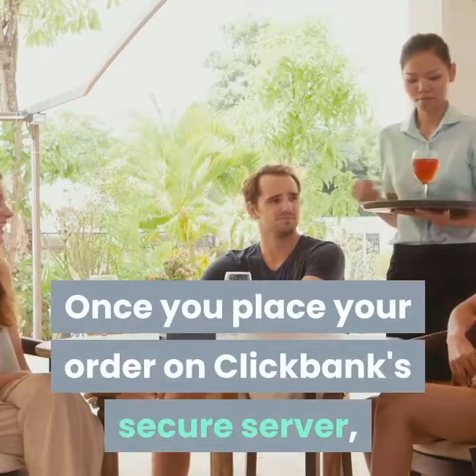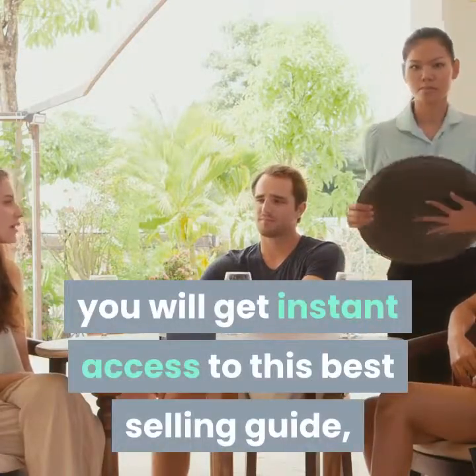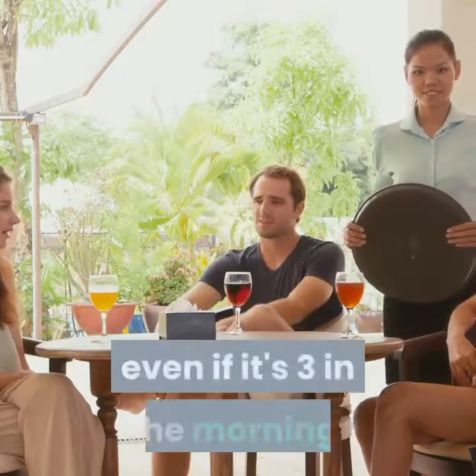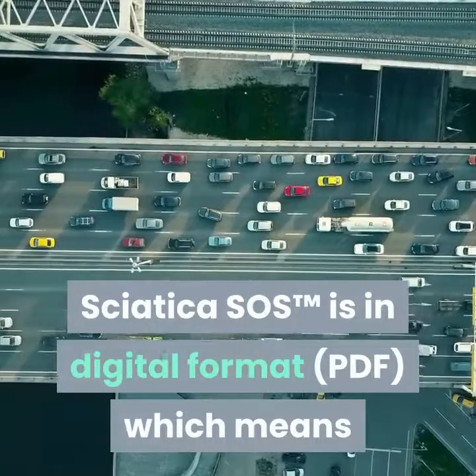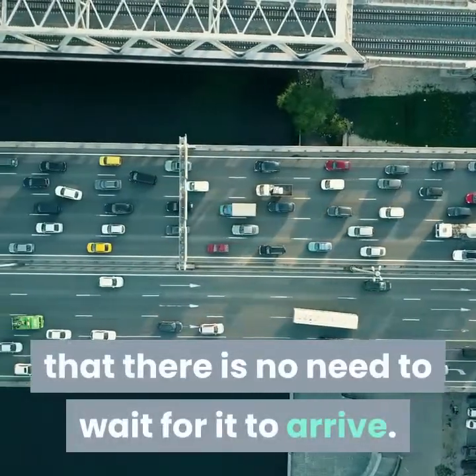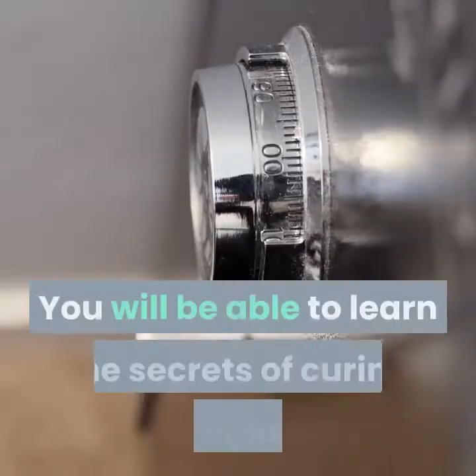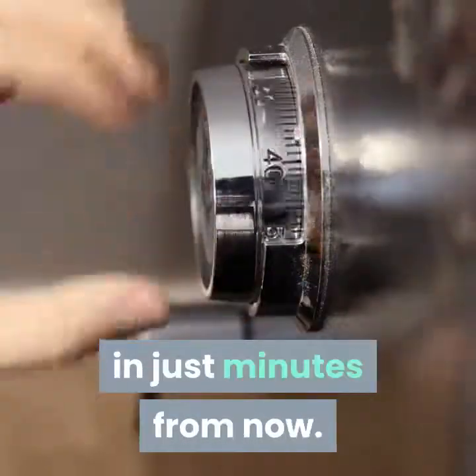Once you place your order on ClickBank's secure server, you will get instant access to this best-selling guide, even if it's 3 in the morning. Sciatica SOS is in digital format — PDF — which means that there is no need to wait for it to arrive. You will be able to learn the secrets of curing your sciatica in just minutes from now.